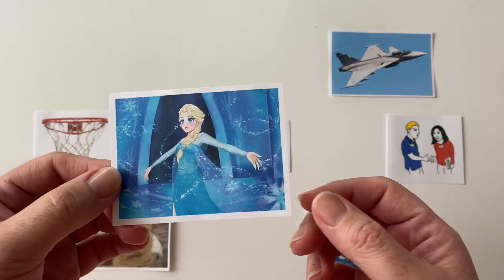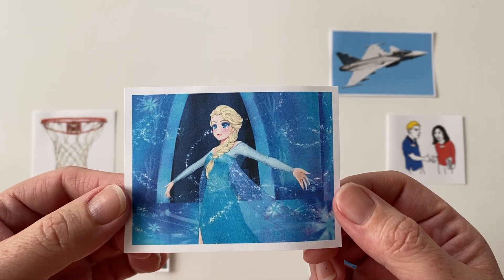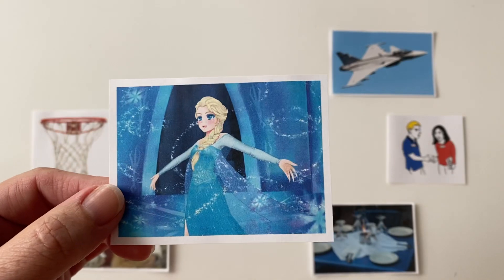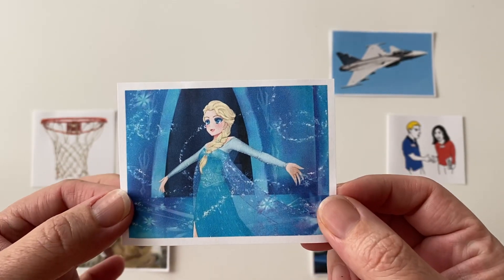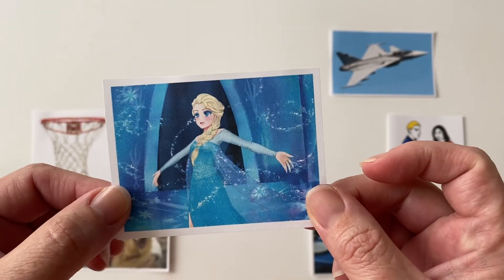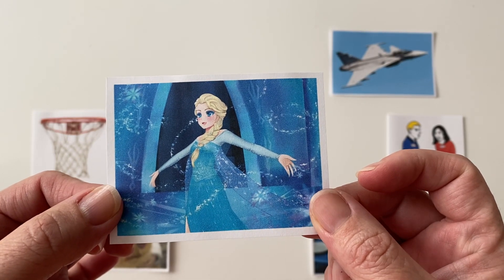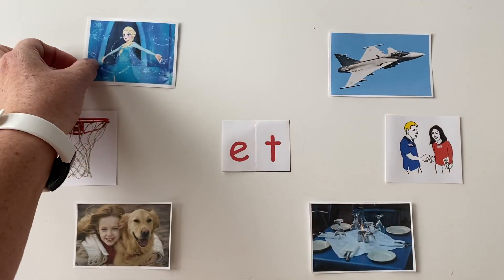I know this looks familiar to you. This is from a movie called Frozen. And the word that this card is going to represent is "let," like in the song "let it go, let it go." So this card will represent let. Say "let." Let. Good job, friends. Let.